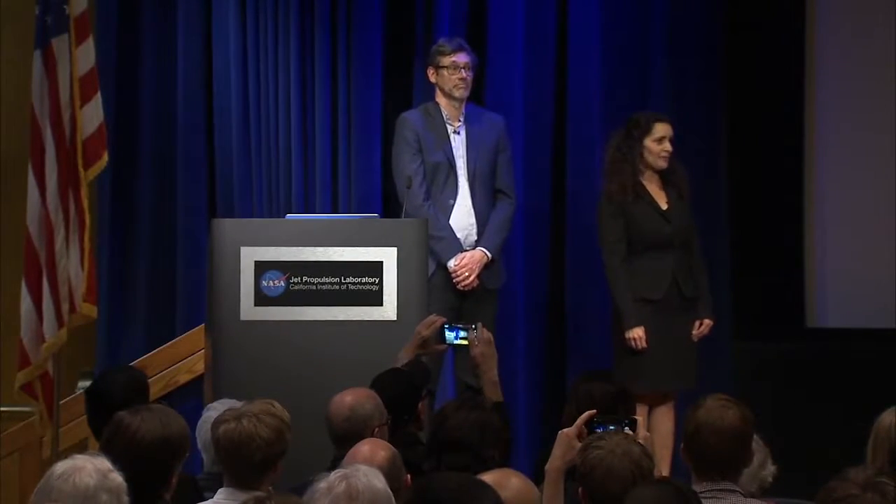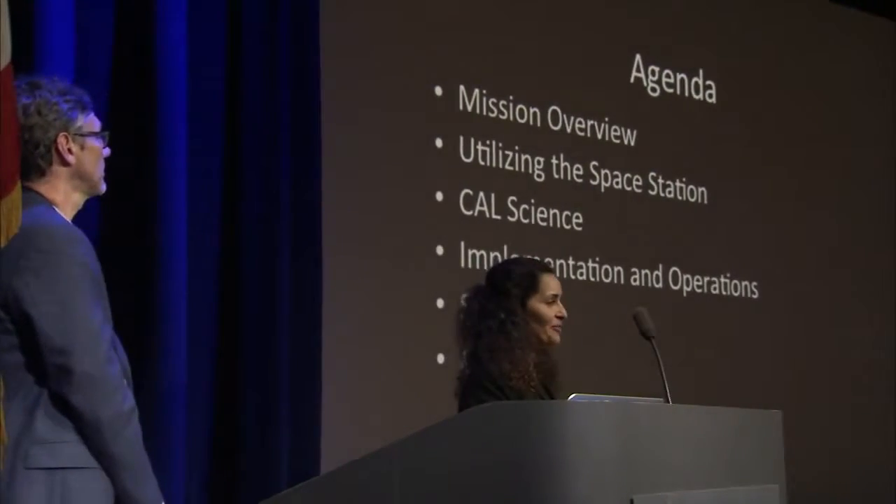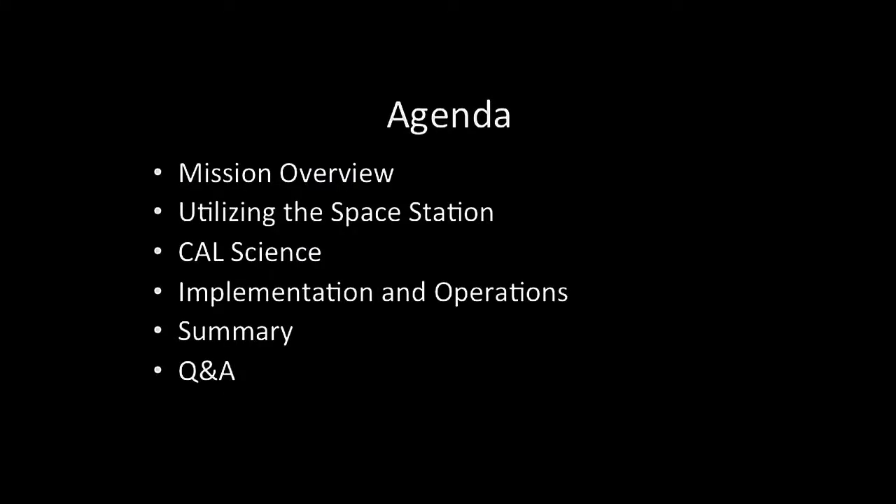Thanks everyone for coming. We've got about an hour of presentation that we're going to split between Rob and myself. Rob is the atomic physicist and project scientist, and I have been the project manager for the past five years — I'm a rocket scientist by training. We're going to give you a short mission video for education and public outreach purposes, then a brief overview of the mission, how we're using the space station, the science of low-temperature physics, implementation and operations, and wrap up with lessons learned and Q&A.